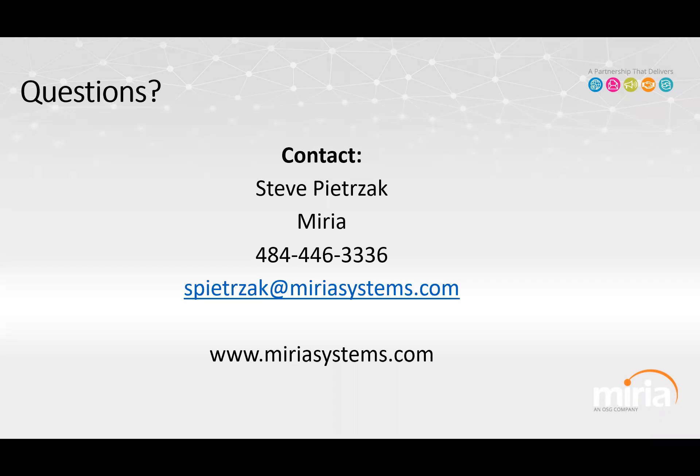Thank you everyone — it looks like that's all of our questions today. Thank you to Steve for giving us this informative look into payments and automation, and thank you all for joining. We'll see you next time.